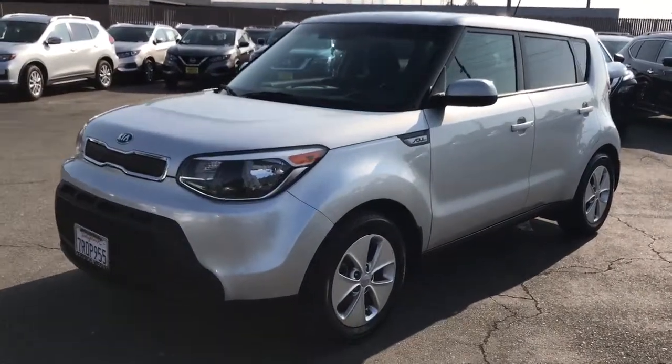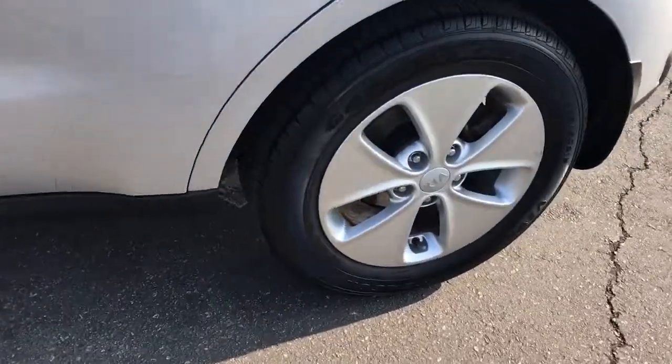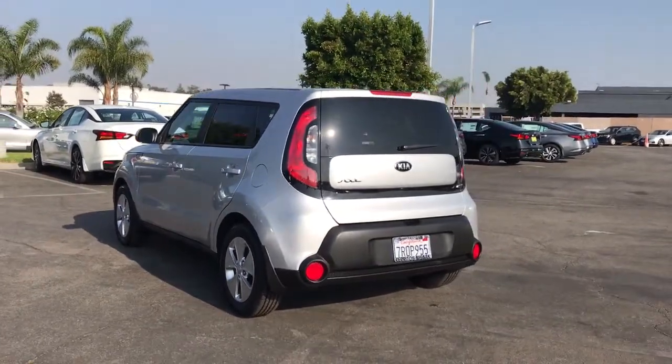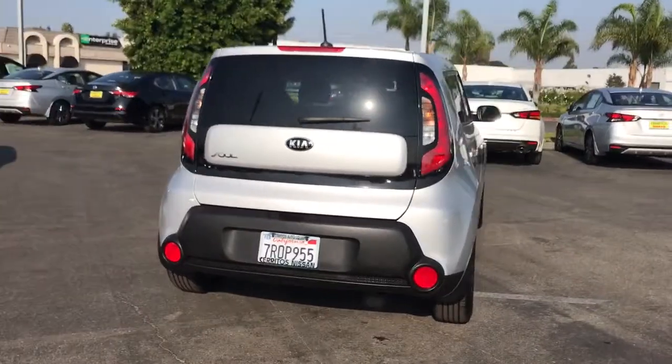Enjoy the view of this 2016 Kia Soul. This vehicle is an outstanding buy with fewer than 40,000 miles on the odometer. Drive your own unique sense of style in this iconic Soul, the spirited subcompact crossover SUV that's daringly different.